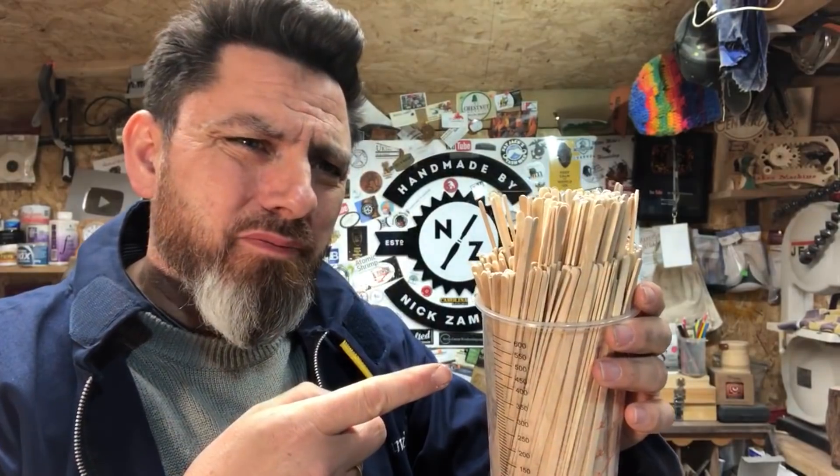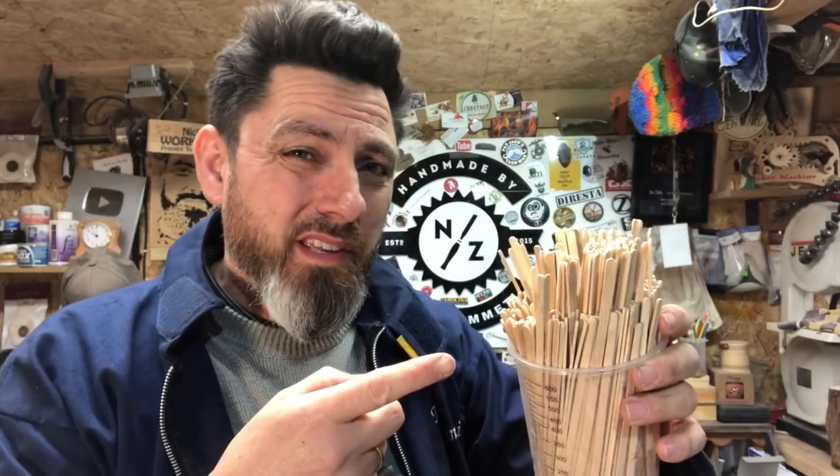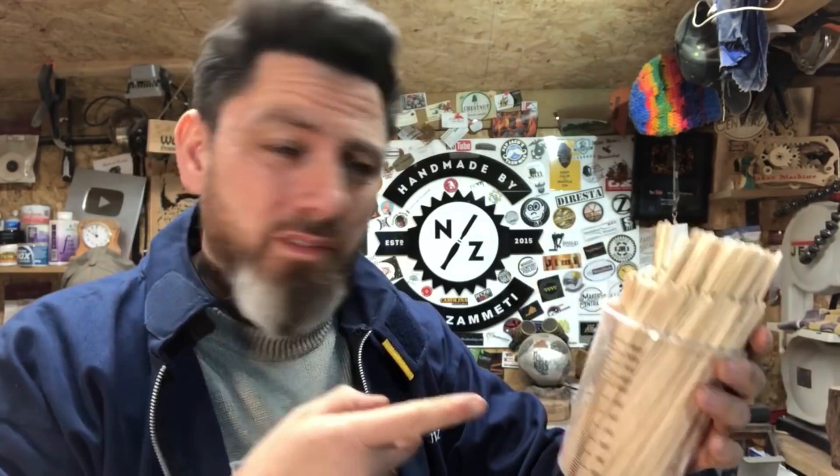These were little sticks that I took out of — that I got from Costa Coffee or Starbucks, one of the two, or maybe both. I was just wondering what else I could make with them, and that was all.